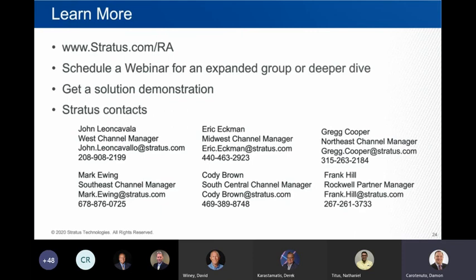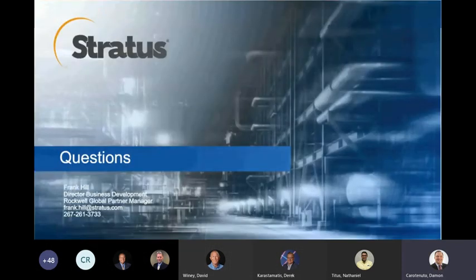That presentation was by Frank Hill — it was pre-recorded because Frank had a conflict today. We're going to open the lines now for questions. On the line we have Mark Ewing and Munzee Slack, both representing Stratus. If anybody has a question, please feel free to unmute your lines and ask away.